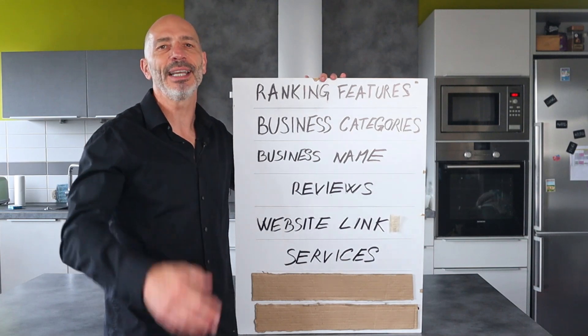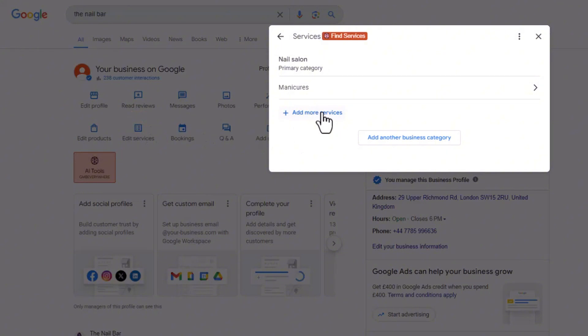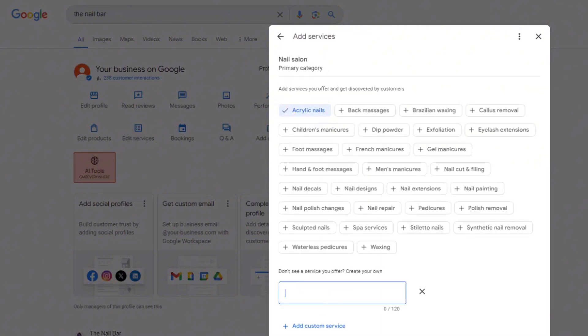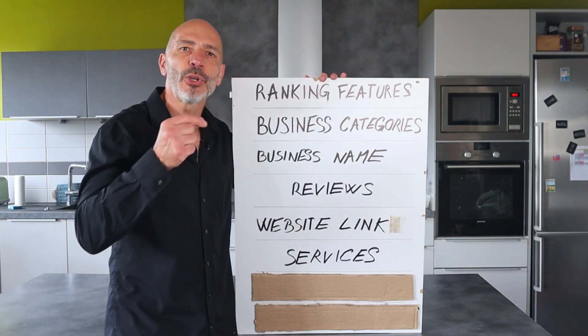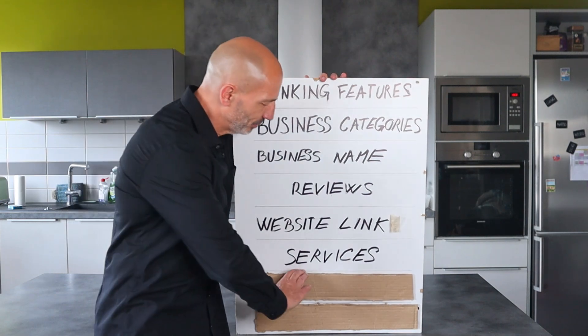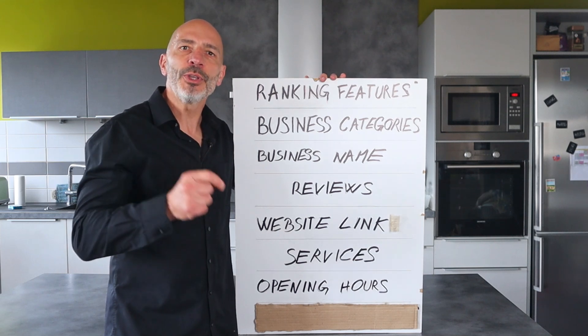Services: adding the services you offer to your listing helps it rank for those services and related keywords. You can add the services Google suggests based on your business categories, or add your own custom ones — both types will boost your rankings. Just make sure not to add services you don't actually provide, as you don't want to mislead potential customers.